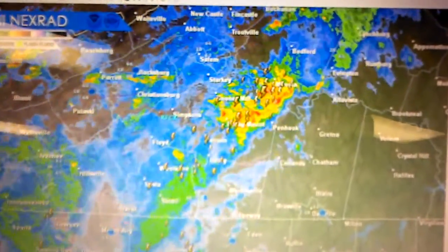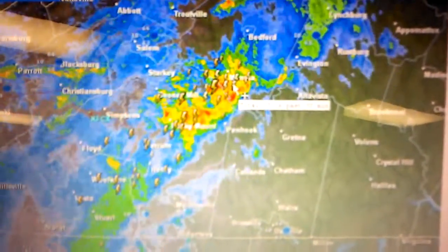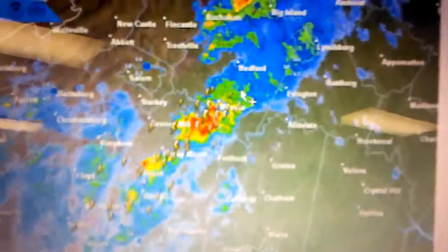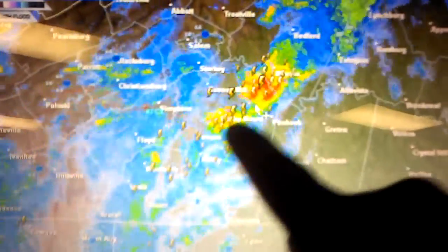We're in Franklin County and getting nailed once again. Looking at the high resolution radar picture, we just had five inches of rain almost out of this cell over Smith Mountain Lake. Watch out Bedford County, you've got a lot of rain in your area already, and there is more development coming out of Ferrum and Rocky Mount.